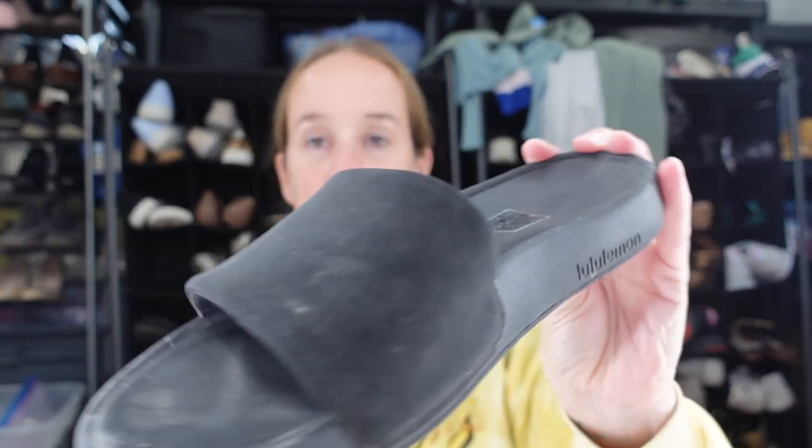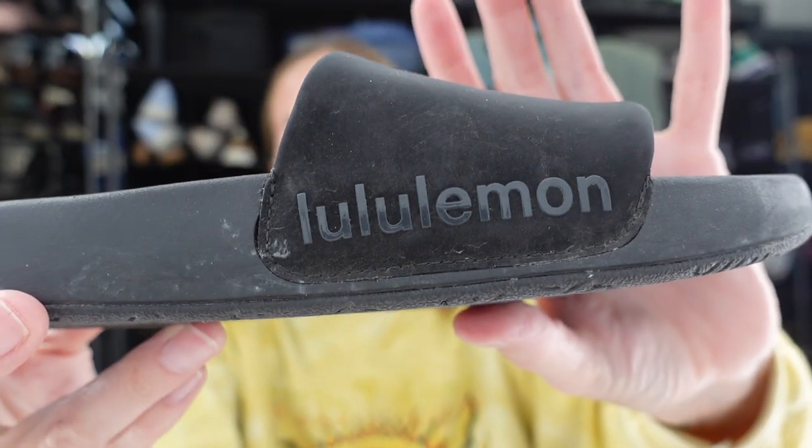I also got these Lululemon sandals — these were in a new cart. This Goodwill that I go to has a lady that's ultra aggressive in my opinion. She hovers around the back door where they bring out new carts the whole time she's there. She just grabs anything she sees that could be good, then sorts it out in her cart and puts stuff back. It's slightly annoying. I don't know if I want to be just as aggressive to get the good stuff or just stay chill. It's a size 8 solid black slide sandal.